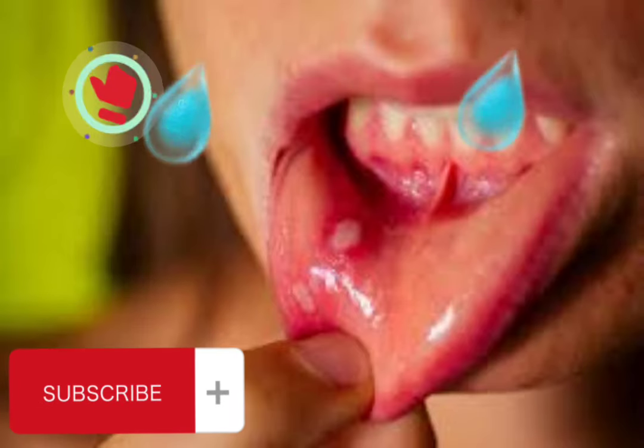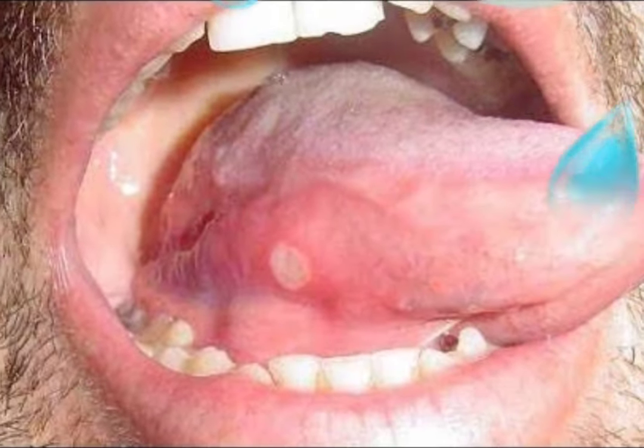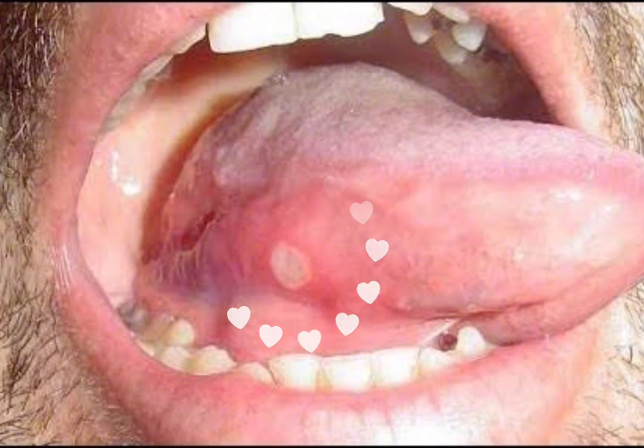Mouth and tongue ulcers are small, painful ulcers that appear inside the mouth or on the tongue. These ulcers are common and can be annoying, but they are usually not serious and heal on their own within one to two weeks.